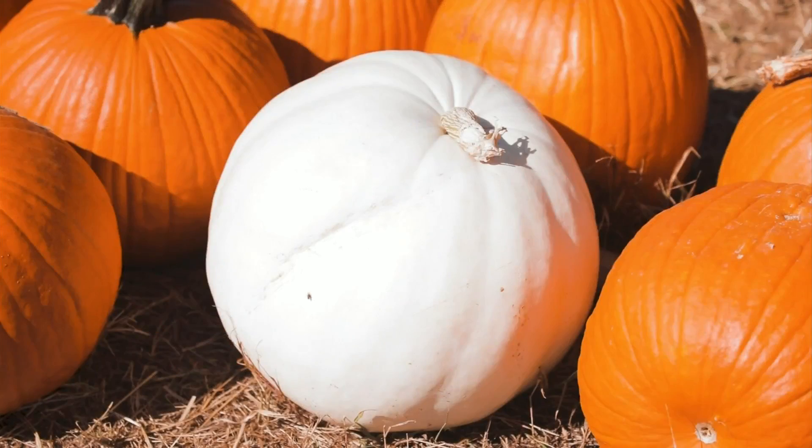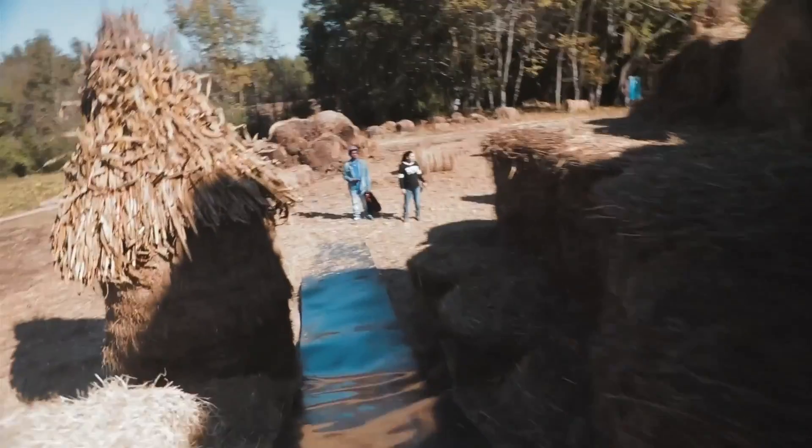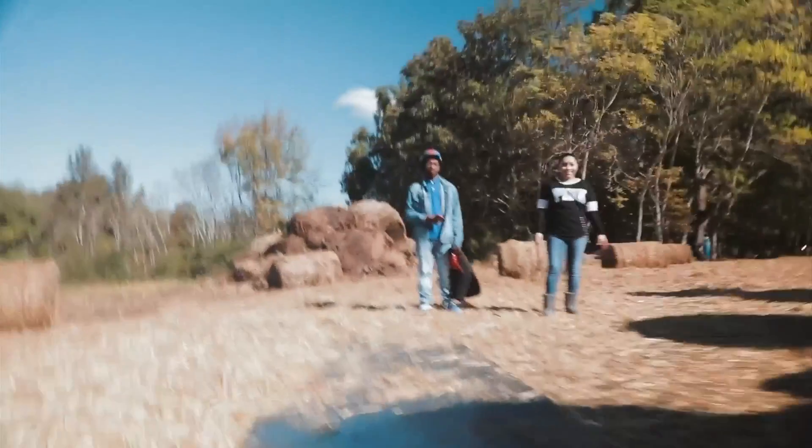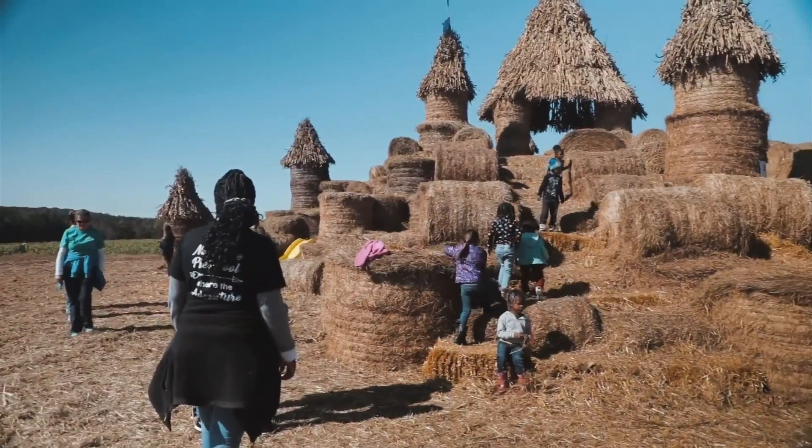My name is Aubrey Knuckles. I've been growing pumpkins for 24 years and built 10 castles. I started growing switchgrass as an experiment for Virginia Tech. It had no end use, so after several years I had hundreds of bales, so I built a castle.